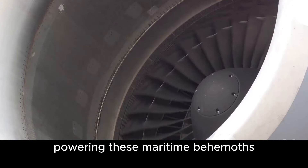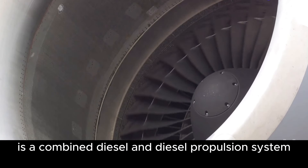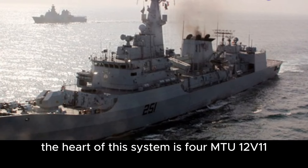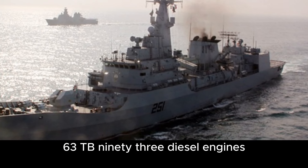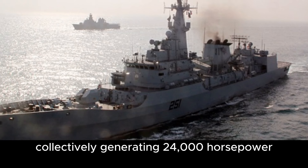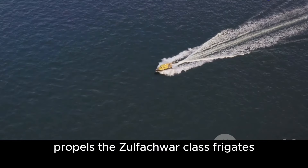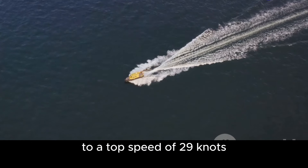Powering these maritime behemoths is a combined diesel and diesel propulsion system. The heart of this system is four MTU-12V1163 TB93 diesel engines, collectively generating 24,000 horsepower. This powerful engine setup propels the Zulfikar-class frigates to a top speed of 29 knots.